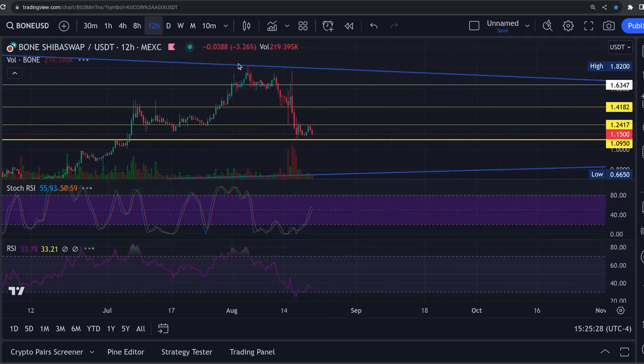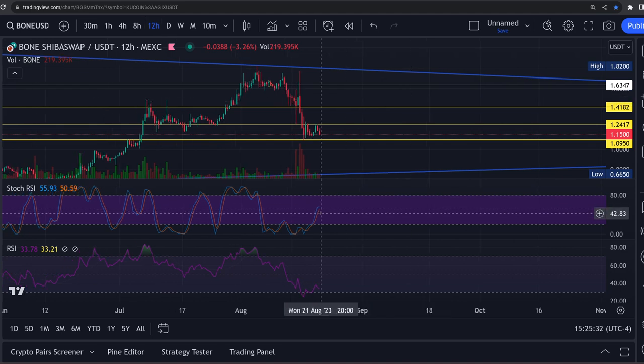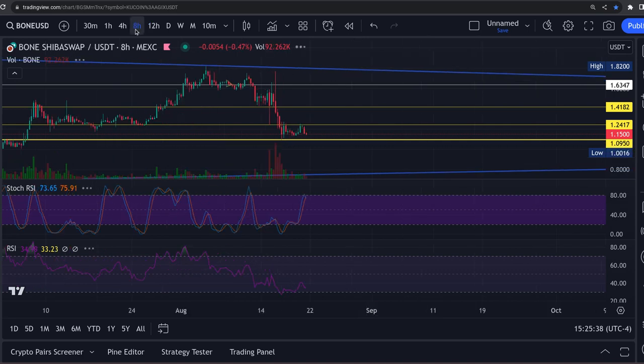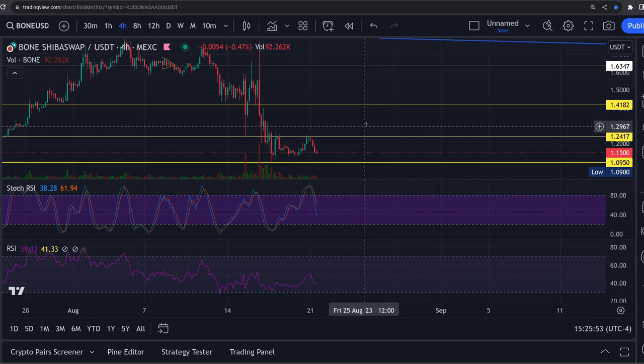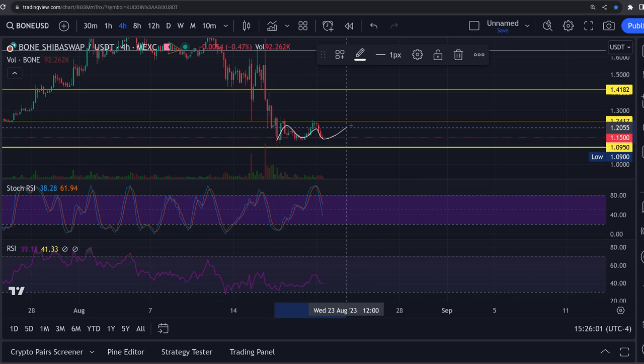The 12-hour RSI is still bullish at 55 and 50, showing a little bit of weakness though — you can see that curve over on the RSI. The 8-hour is right at the top at 73 and 75. So we could bounce around in here for another day or two. The 4-hour is pulling down at 38 and 61. Don't be shocked if this thing bounces around for a couple days, just consolidating, going sideways, building up some momentum to break out of here.